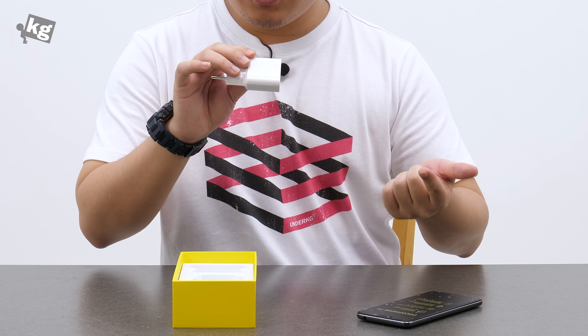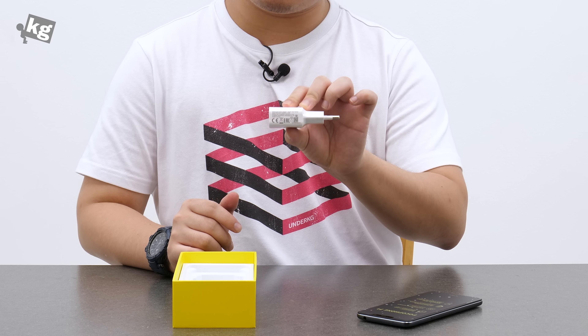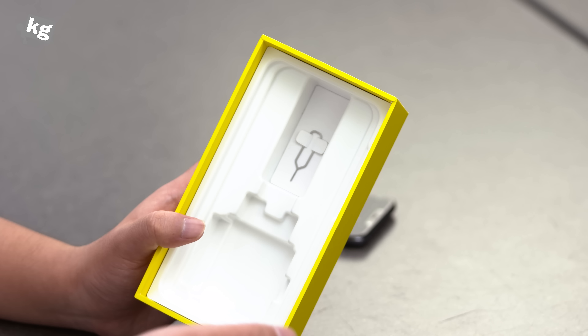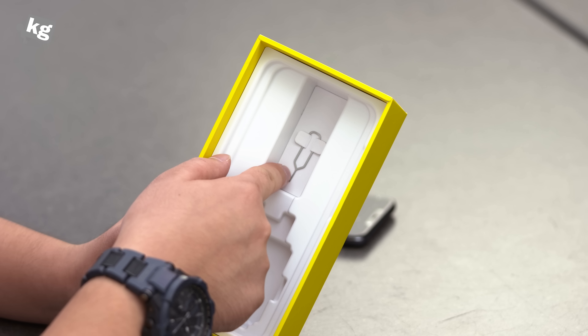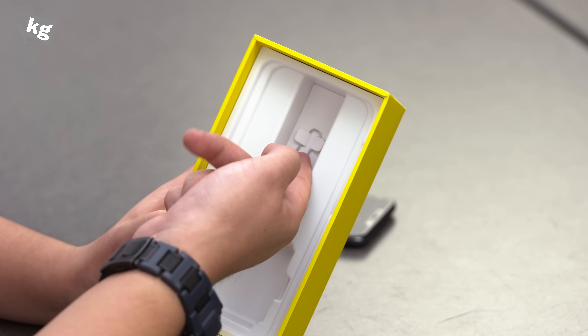The cable looks pretty decent, it's pretty thick. And the charger is also pretty decent. It has an output of 5 volts 2.5A, 9 volts 2 amps, or 12 volts 1.5 amps. So that is a Quick Charge 3.0 capable charger included in the packaging.